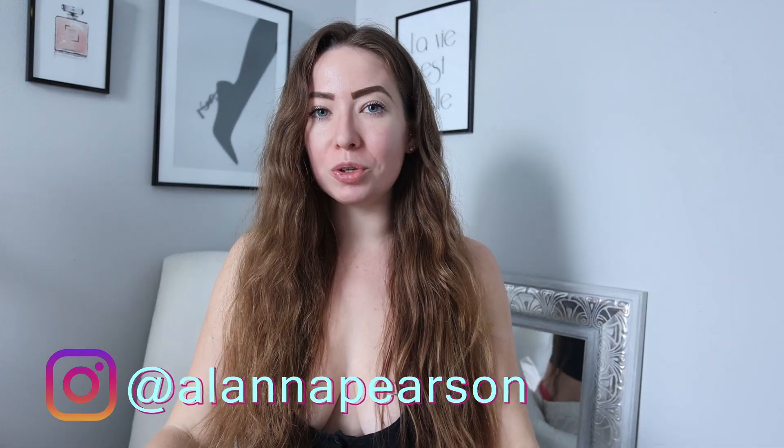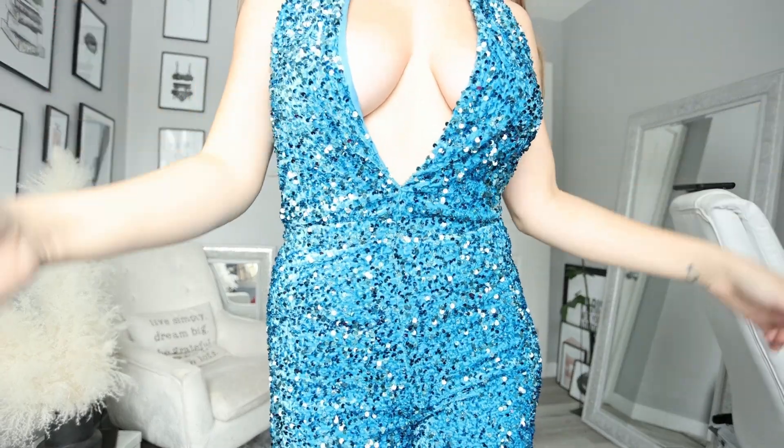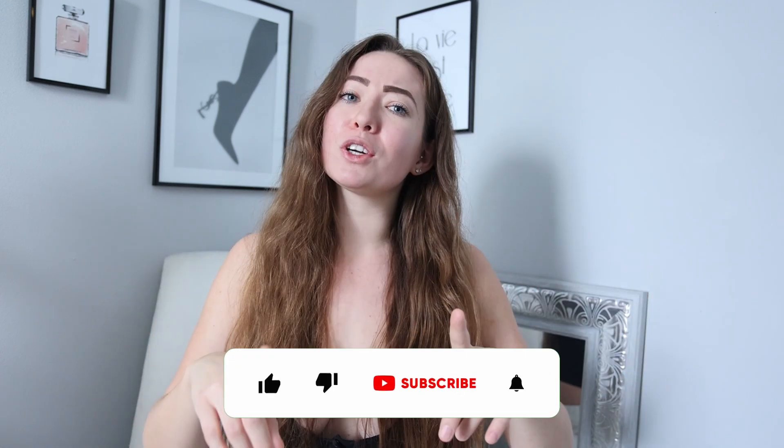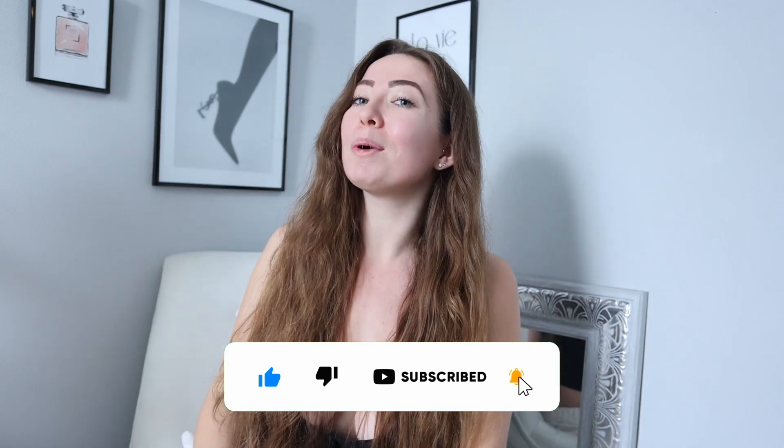What's up you guys? Welcome back to my channel. My name is Alana Pearson and today we are going to do a New Year's try-on haul. The 2022 season is over and New Year's is coming, and Fashion Nova has one day shipping if you need something last minute. Do me a huge favor — give this video a big thumbs up, subscribe to my channel, and turn on your post notifications so that you know what I am posting next.